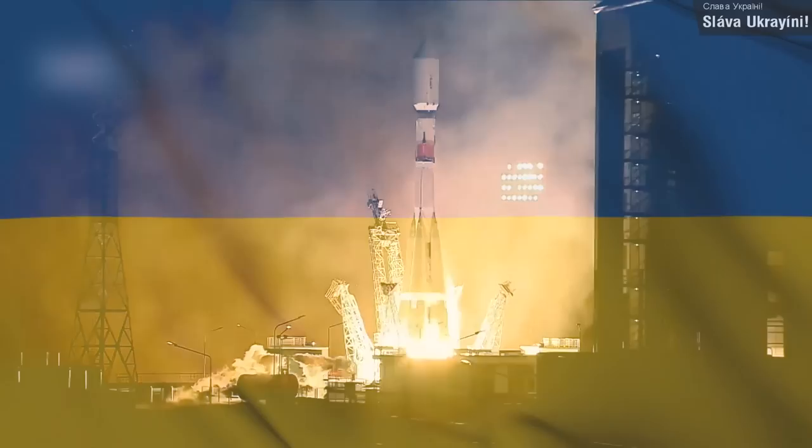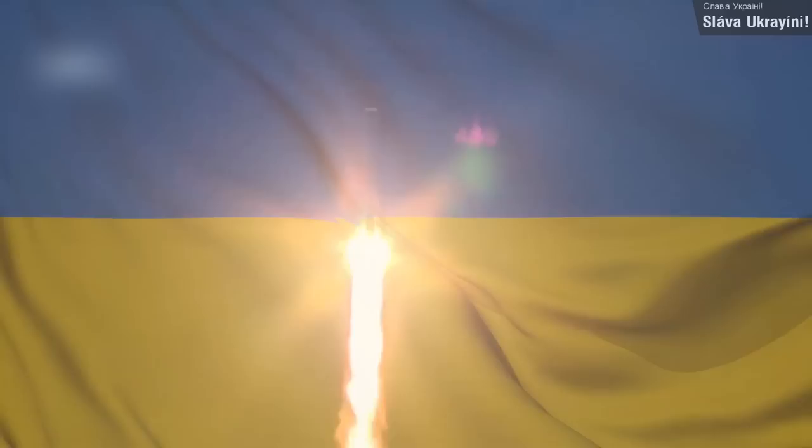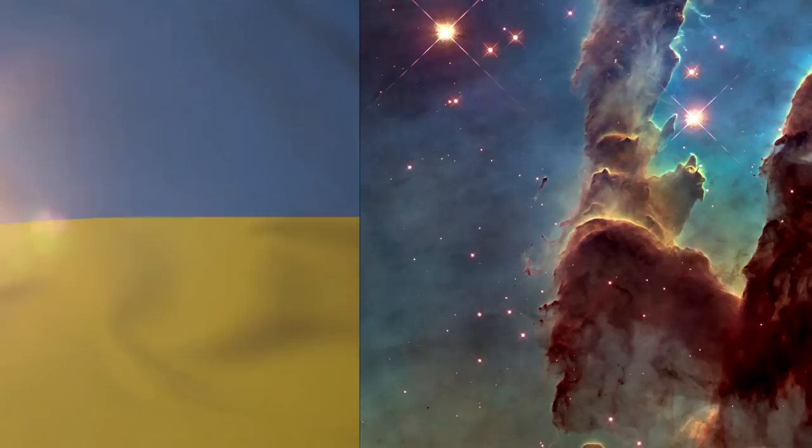The third and final orbital launch of the week was also on the 22nd of October. This was another Soyuz 2.1b, which launched the SCIF-D technology demonstration satellite along with three GONETS-M communication satellites, all to low Earth orbit. The rocket launched from the Vostochny Cosmodrome, and Roscosmos stated that the SCIF-D will test new technical solutions for high-speed internet, while the GONETS-M satellites are designed to transmit data and provide mobile satellite communication services.